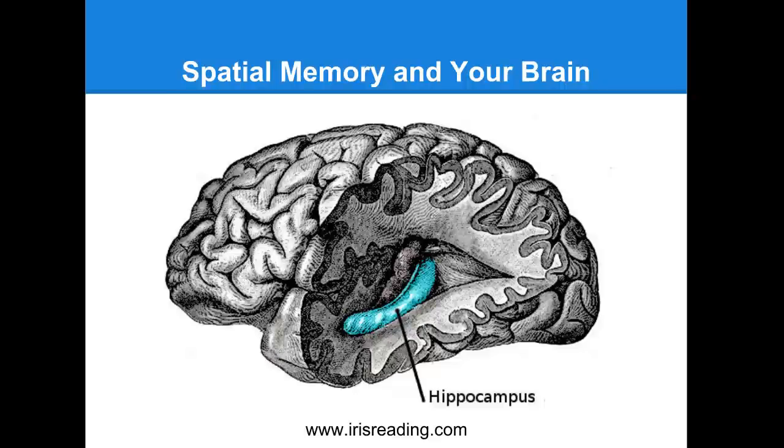Have you ever been to a place just one time, but you can recall in pretty good detail where things were, general locations? Sometimes these are places you've only been to a handful of times. Even when people go to a place once or twice, they're able to tell where the bathroom was, where the living room was, where the kitchen was. We're really good at remembering our spatial memory.